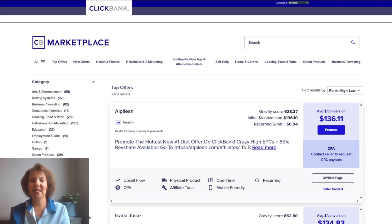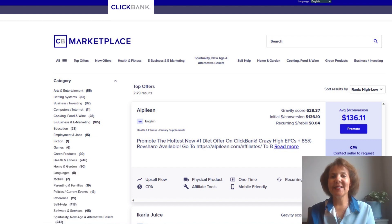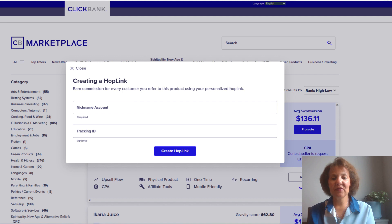Make sure you understand what the product is. Go to an independent site and read reviews — go to Amazon or Trustpilot. You want to make sure the product exists and is of high quality, because it's your reputation on the line when you're sending people to these links. When you're ready to select an affiliate program to join, click where it says 'Promote Now.'